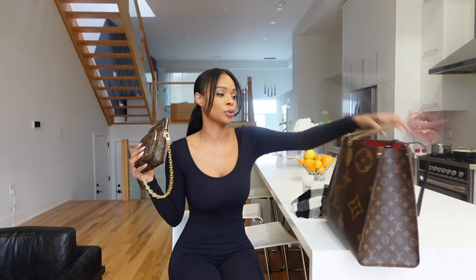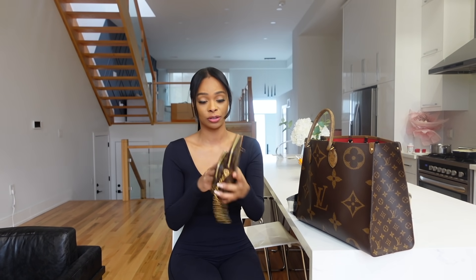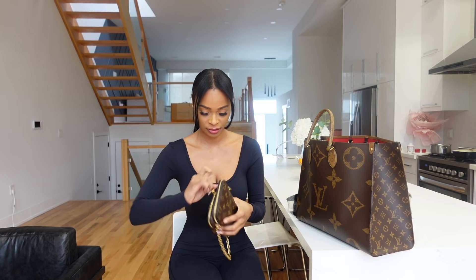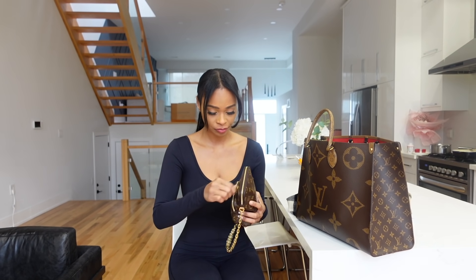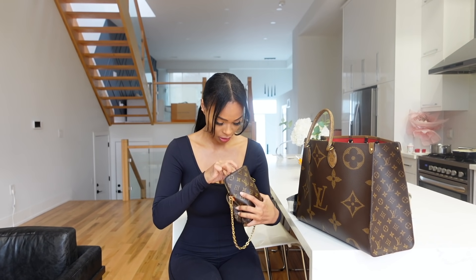Sometimes if I'm going out, I will take this small bag out, leave the big bag in the car, and go — because I don't want to lug this whole thing around. I'll put some stuff inside of this and go. But let's see what's in here — nothing's inside there.